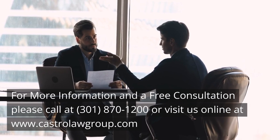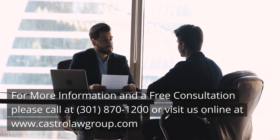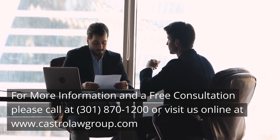For more information and a free consultation, please call us at 301-870-1200 or visit us online at www.castrolawgroup.com.